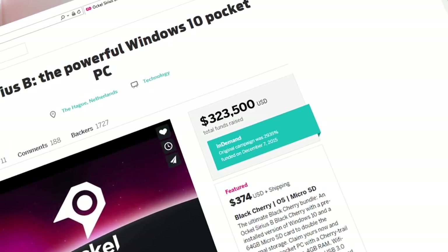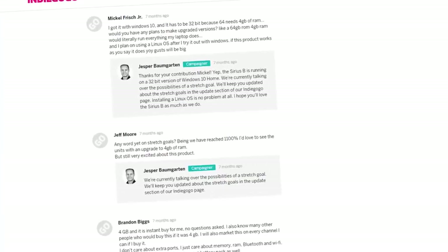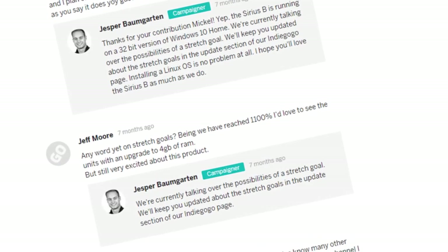In November 2015, Ockel started as a crowdfunding project of Avanza. Within only 24 hours, we gathered the necessary funds for a first production run, and we received many messages from our backers requesting a version of our pocket PC with upgraded specifications.